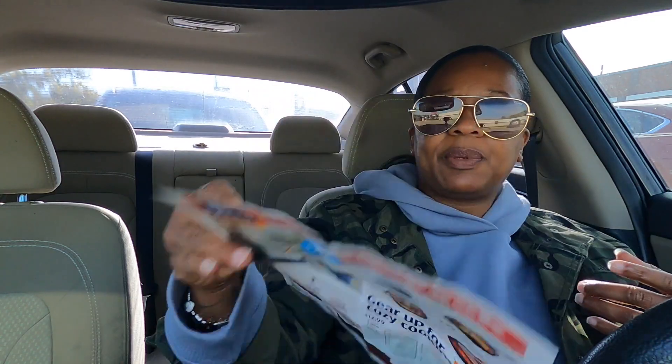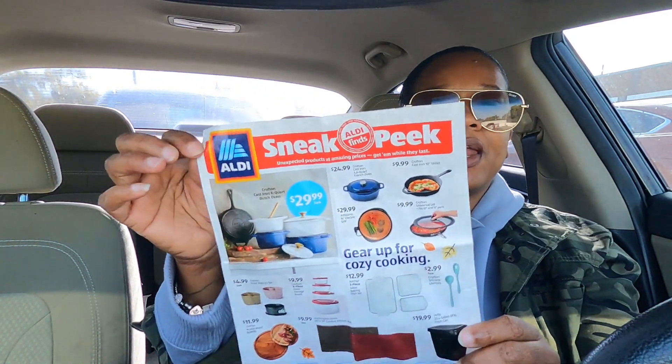Today is another Aldi release day. I have the sneak peek here — the one I got last week. They don't really have a whole lot of stuff this week, so we're going to go in and see what we can find.